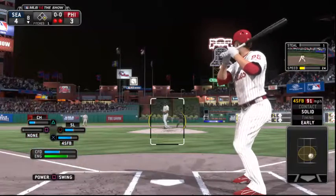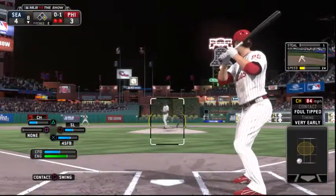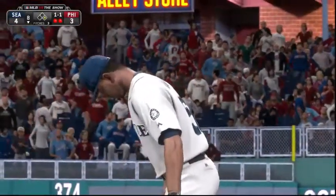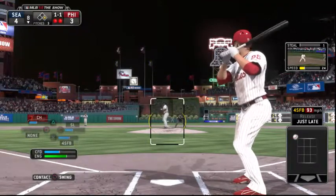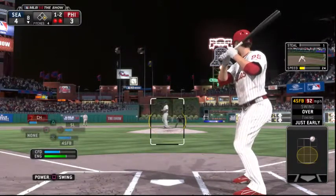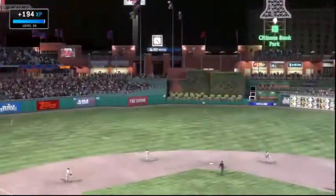Cody Asche will try again — struck out swinging his last time through. Here's the first pitch — fought off at the plate, chopped foul. Off the plate — one ball, one strike. He'll try to pull back the swing but does so unsuccessfully — that's ruled a strike. They'll look for the appeal down to third and ring him up says the third base umpire — he's gone. One run in the inning for the Phillies on the Dominic Brown RBI double.